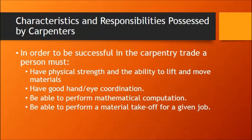Characteristics and responsibilities possessed by carpenters: number one is physical strength — the ability to lift and move materials. A person that wants to be a carpenter should have good hand-eye coordination. They should be able to perform math, and that doesn't always mean pulling out your phone; you need to be able to do some of this math in your head. A carpenter should also be able to do a material takeoff for a job — that's just an estimate of how much and what types of materials are required to complete a given job.